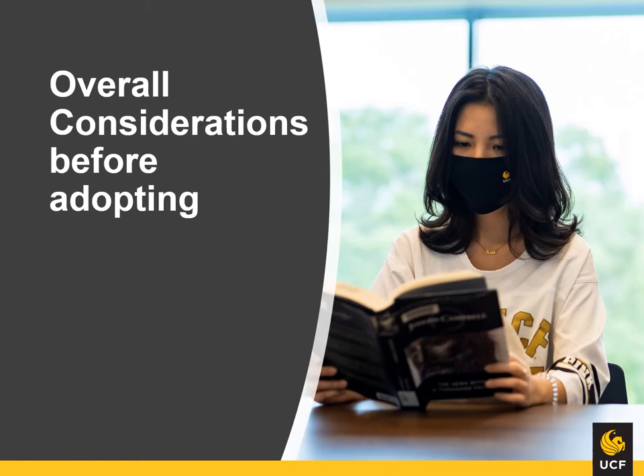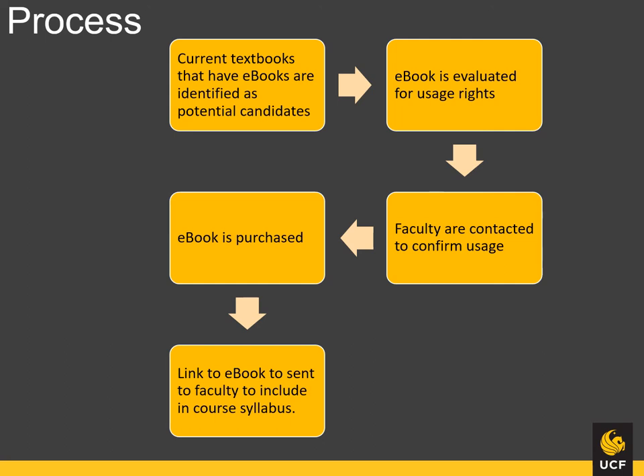Let's look at a few overall considerations before adopting. As outlined in this flow chart, we actively search for a current textbook that can be replaced with a resource from our library. It is vital to confirm with the faculty that they will be teaching the course and using the book for subsequent semesters. They are also the best way to communicate to students that the book is available for free through the library.